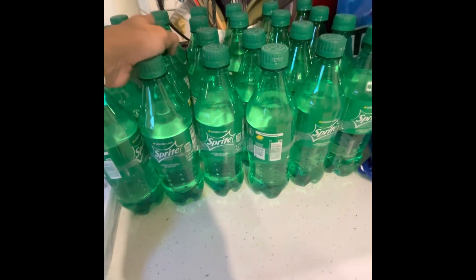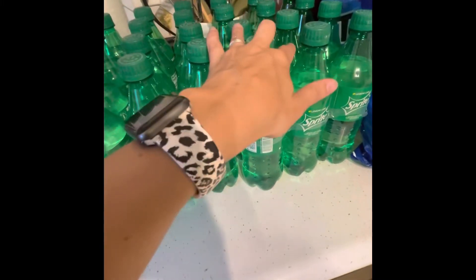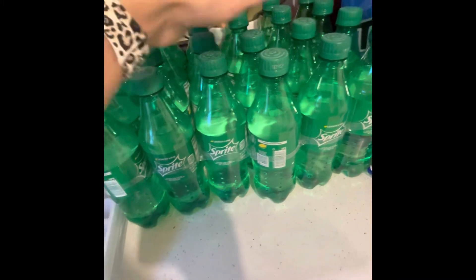Sprite was on sale again. I think the last time I bought it, I got three of these for $12. This week, four of them were $12, so a much better deal.